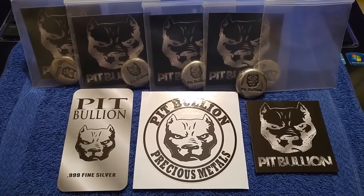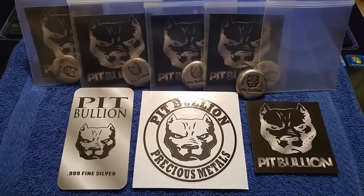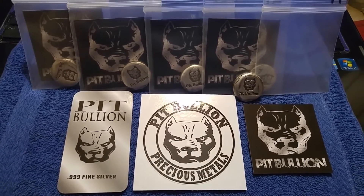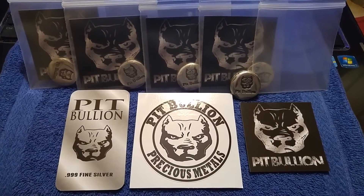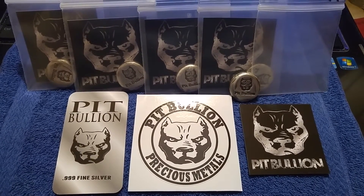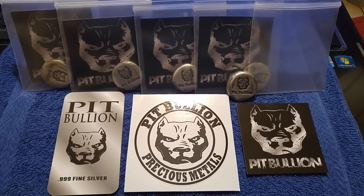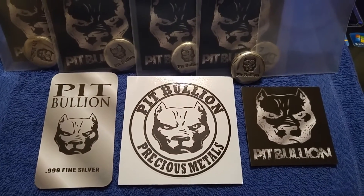Hey, what's up guys, Michael Pitbullion here, Stock Jockey, back with ya. Got a little unboxing here today from my good buddy Michael Pitbullion, and all I have to say right now is freaking fantastic. Dude, these are off the chain.